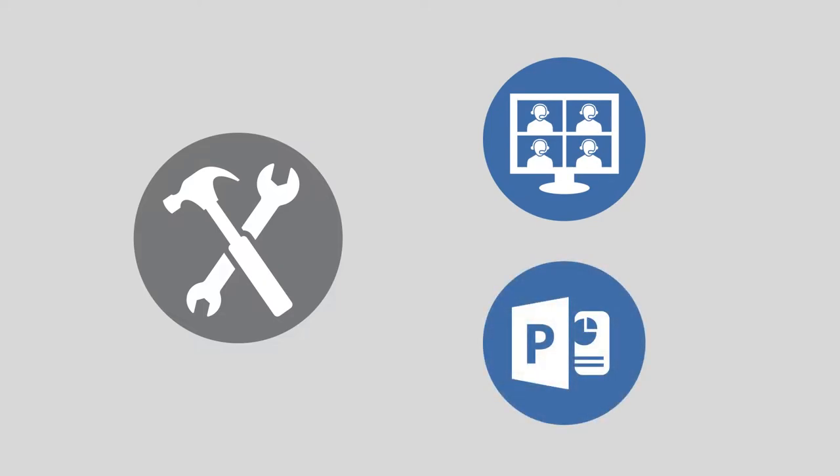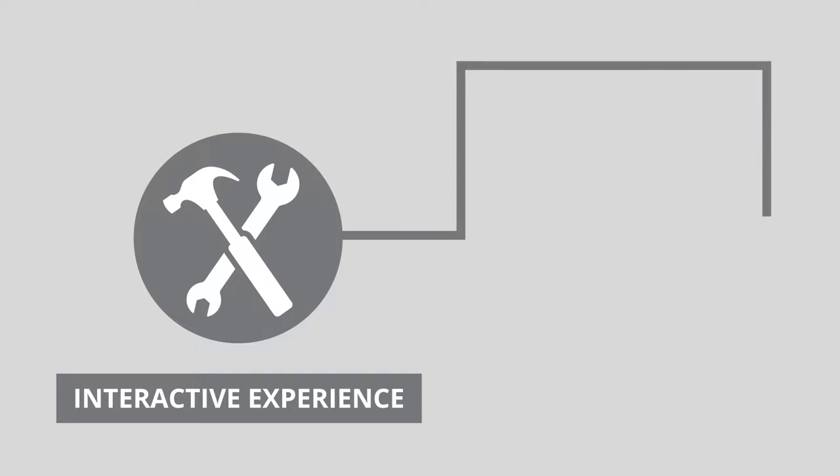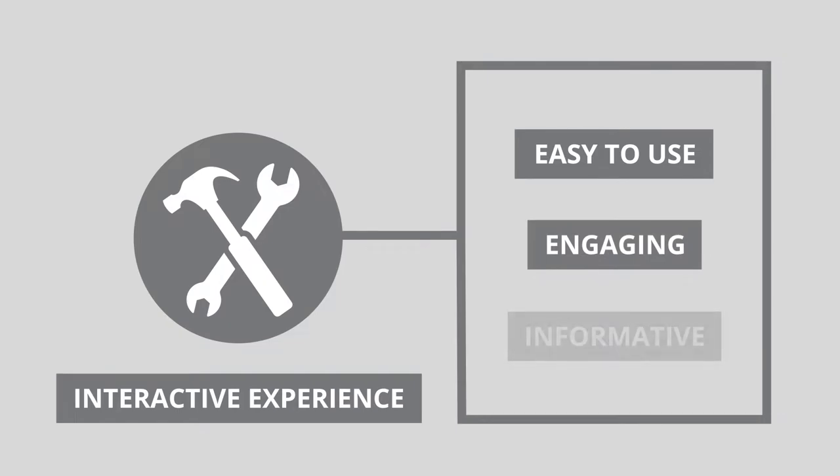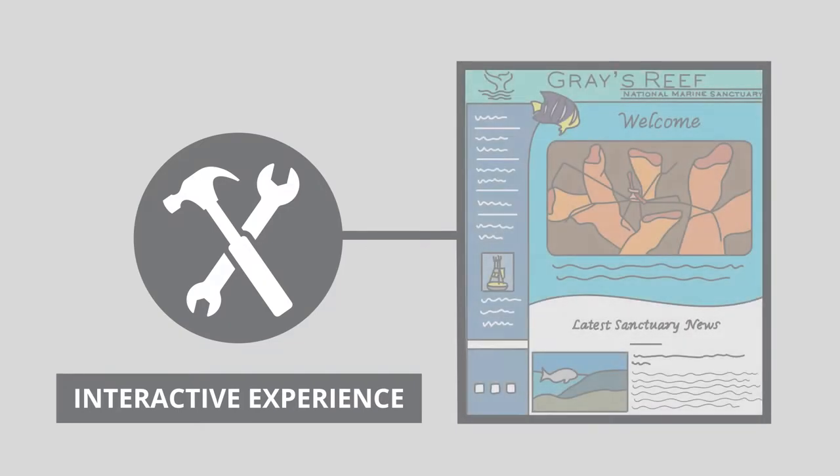Instead of relying on virtual meetings and PowerPoint presentations, the team decided to develop an interactive experience using ESRI's Experience Builder that would be easy to use, engaging, informative, and easily accessed from the Greys Reef website.